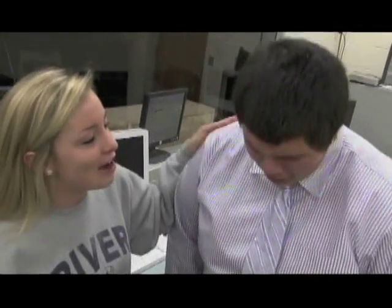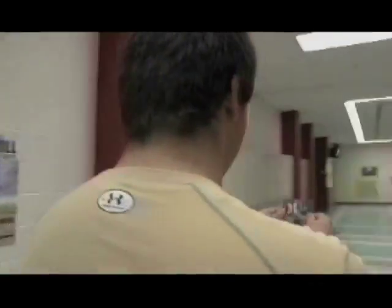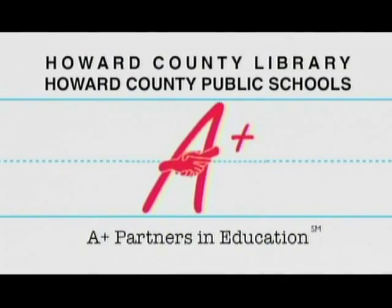Don't cry Tony. Just go to your local Howard County Library and they'll replace it. Really? Part of the A-plus partnership between Howard County Library and Public School System.